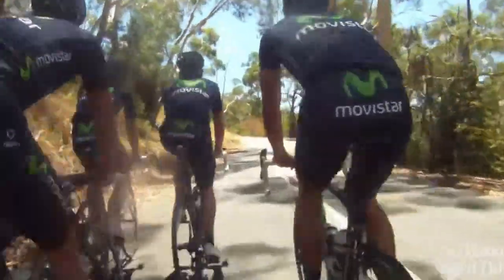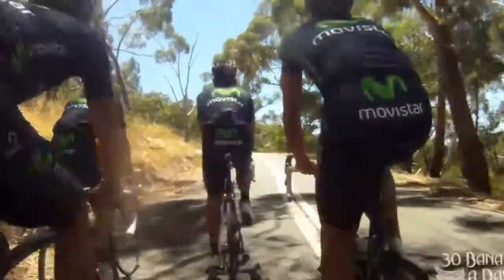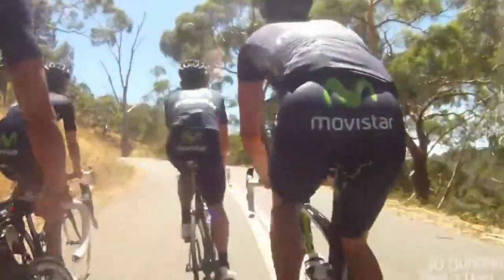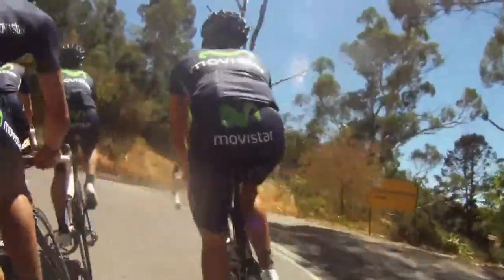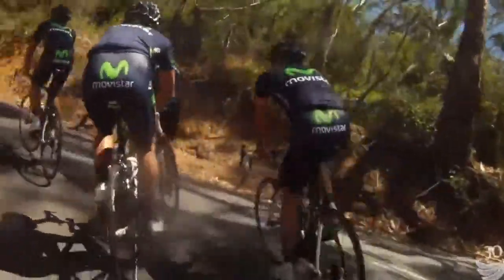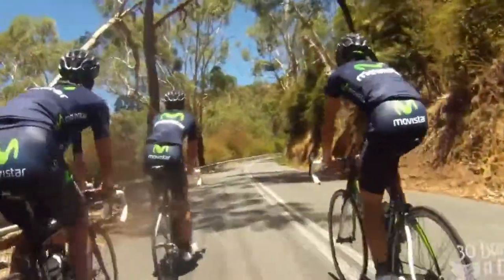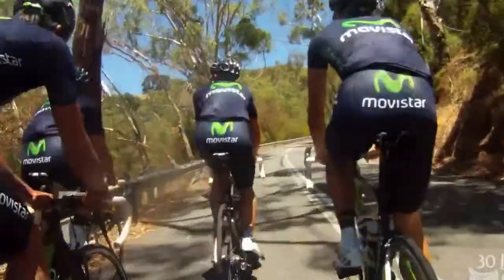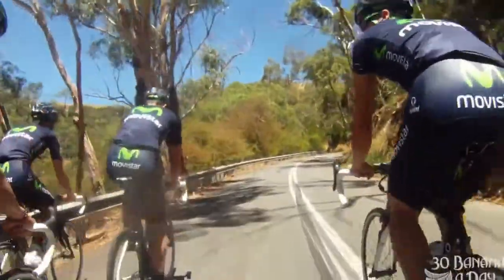We're going up the climb here. These guys make it look easy, but you can see by how much upper body movement they've got going on that they are pushing pretty hard. We're pushing pretty hard — we've already dropped two professional Tour de France level riders. They just felt the pace was a bit too hot and found it was a bit too fast for January, so they let themselves drop back half a minute.